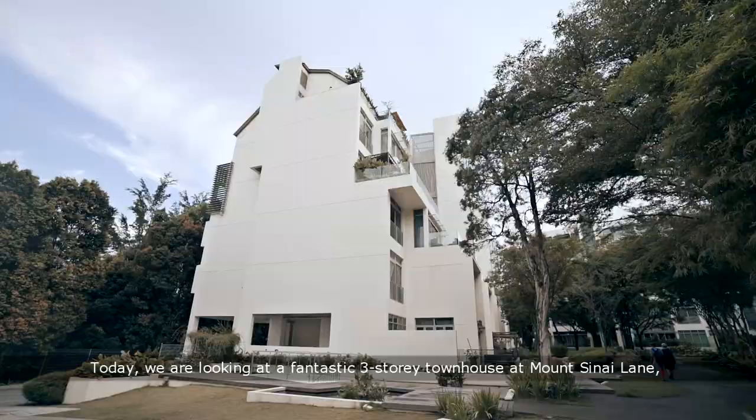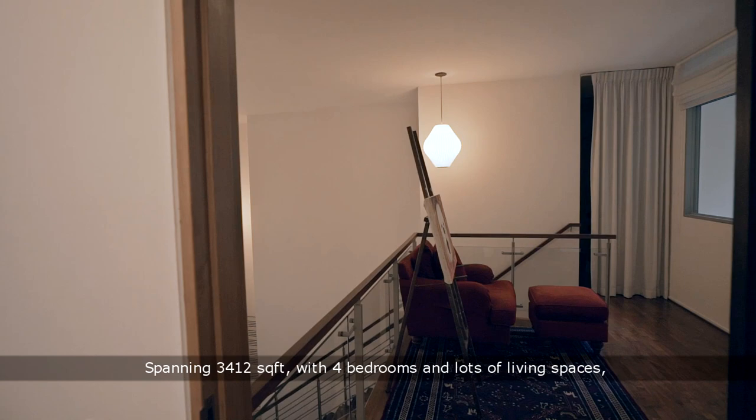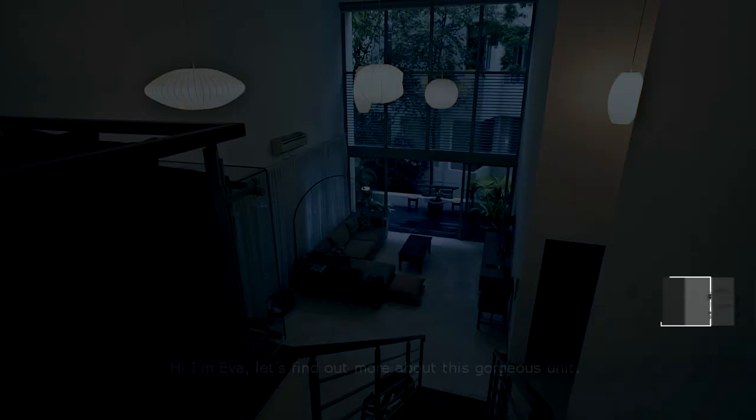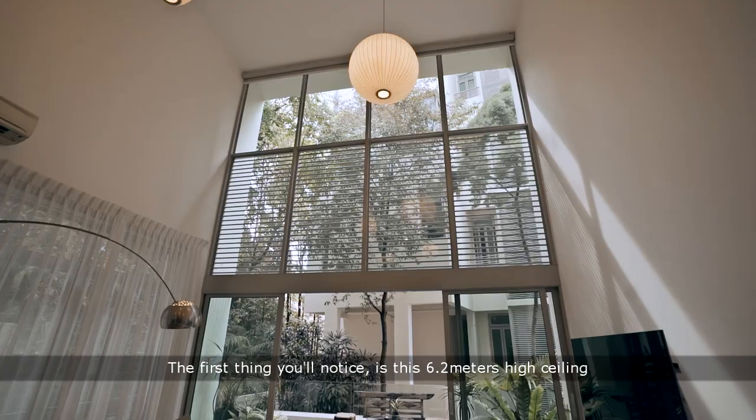Today we are looking at a fantastic three-story townhouse at Mount Sinai Lane within the Holland vicinity, spanning 3,412 square feet with four bedrooms and lots of living spaces. This is the ideal home for a growing family. Hi, I'm Eva. Let's find out more about this gorgeous unit. The first thing you'll notice is this 6.2 meters high ceiling.